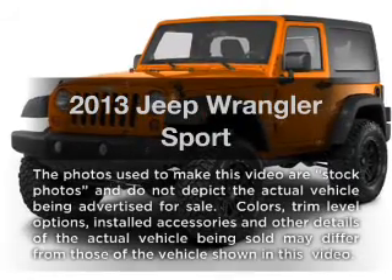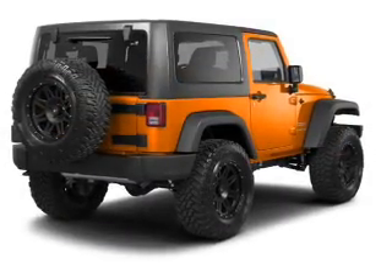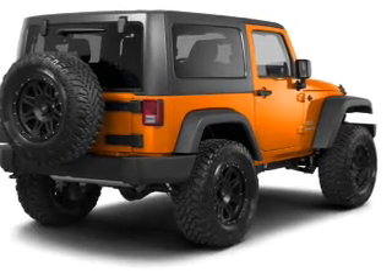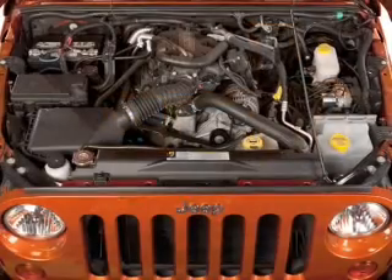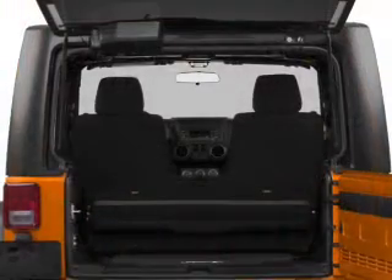Check out this 2013 Jeep Wrangler. Everything you need under one roof with this great vehicle. With a reliable six-cylinder engine, the powertrain includes four-wheel drive, connected to a manual transmission that will keep you in touch with your vehicle.